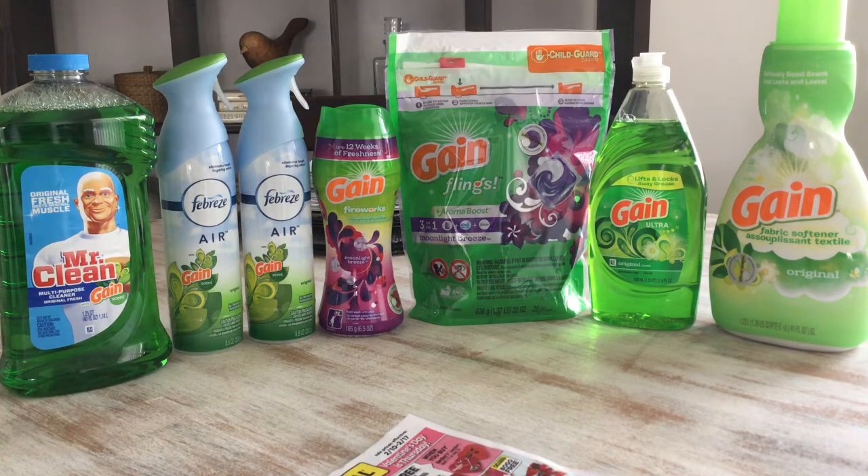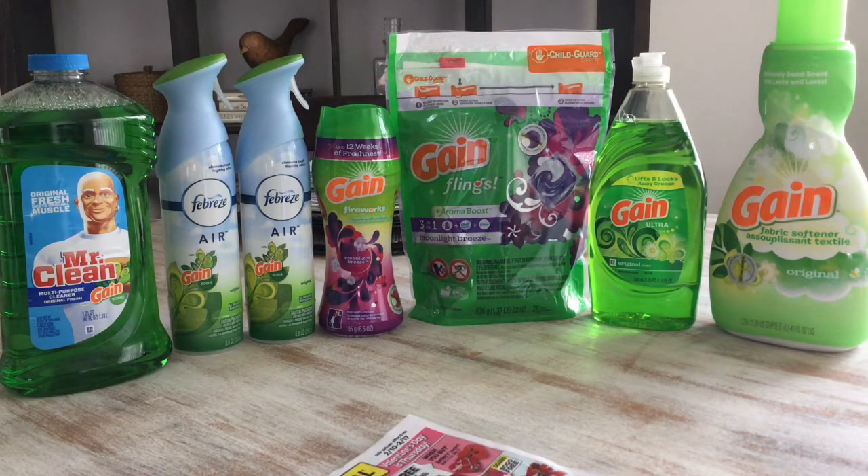Everything you see there came out to $26.45, and I had $7 in coupons, which came out to $19.45. Then the $5 off $25 also applied, so it came out to $14.45. Everything you see on this table I paid $14.45. The $5 off $25 Gain-scented purchase expires February 24th, so you still have time to pick up the Gain purchases if you need any detergent or other Gain products.